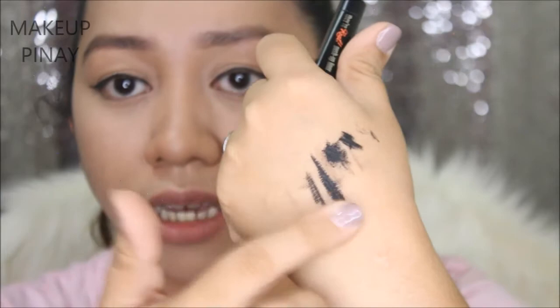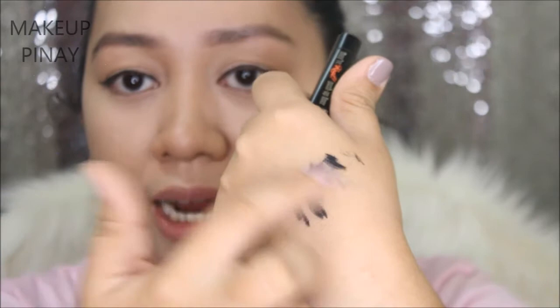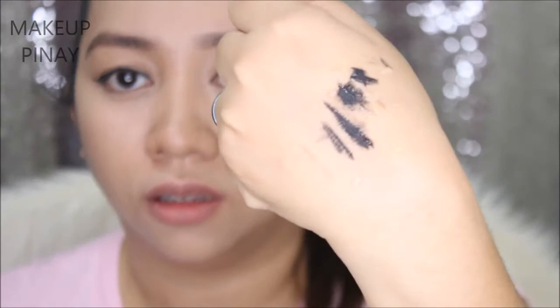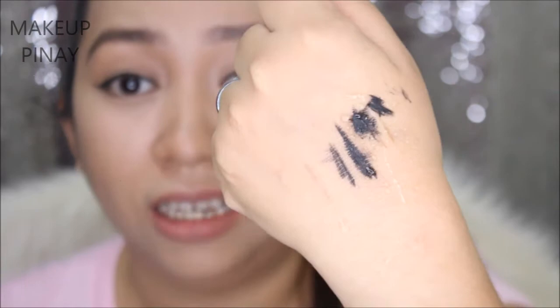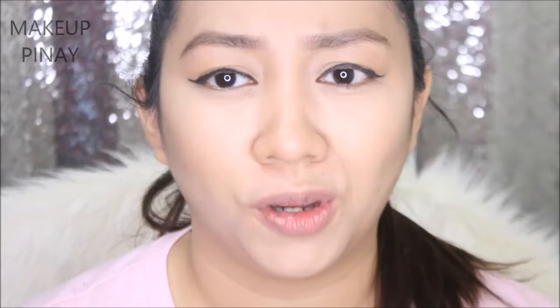Let me try the smudge test. It seems smudge proof — there's no transfer onto my finger, which is good. Let me also quickly do the water test. I have a bottle of water here — let me spray it on the back of my hand. There's a lot of water there. As you can see, there's no bleeding on the product. Let me quickly rub it after the water — amazing! There's absolutely no budging at all. So with this test, I don't think this is something you can remove by just washing your face. Even with a tissue, it doesn't come off. Ang galing!